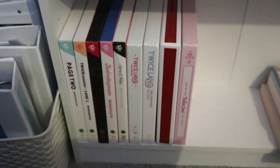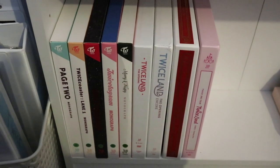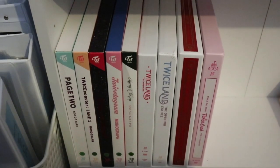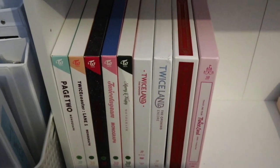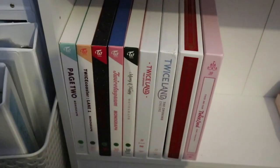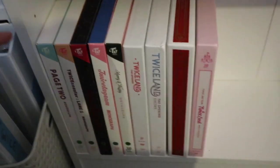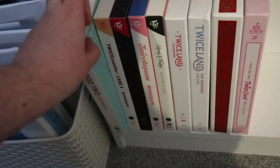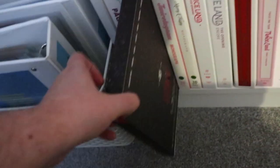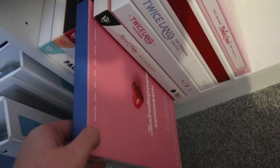At the bottom I have the monographs. I used to collect all of them but I haven't collected since Merry and Happy, so I'm not sure if I'll go back for the ones I'm missing — about five of them — because they're quite expensive and take up a lot of space. I have Page 2, the Lane 1 monograph, Signal, the TWICE Gram, and Merry and Happy.